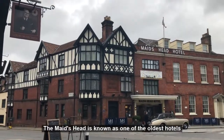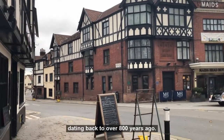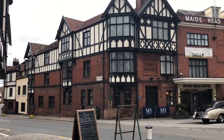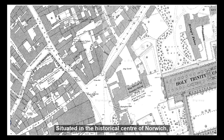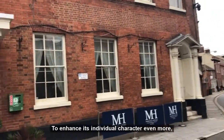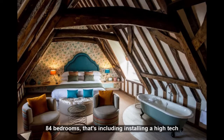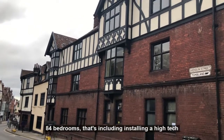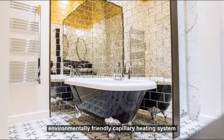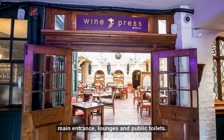The Maid's Head Hotel is known as one of the oldest hotels in the UK, dating back to over 800 years ago. Situated in the historical centre of Norwich in the Cathedral Quarter, this independent four-star hotel boasts charm and individual character. To enhance its individual character even more, the hotel is currently undergoing a refurbishment of 84 bedrooms, including installing a high-tech, environmentally friendly capillary heating system, as well as refurbishing the public areas, the main entrance, lounges, and public toilets.